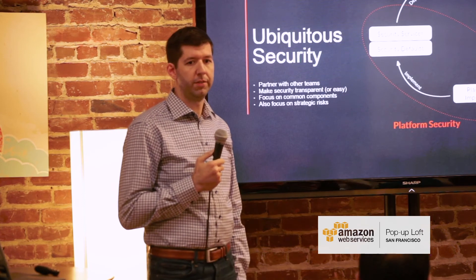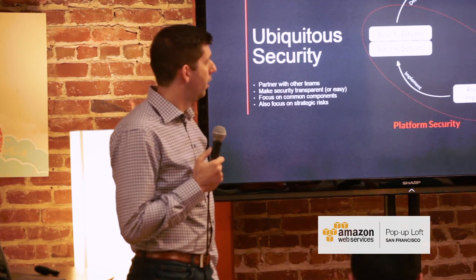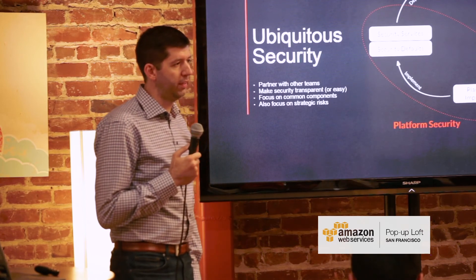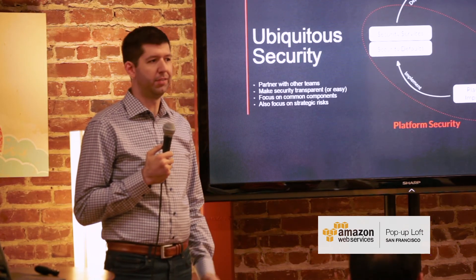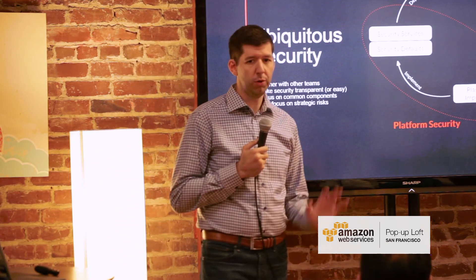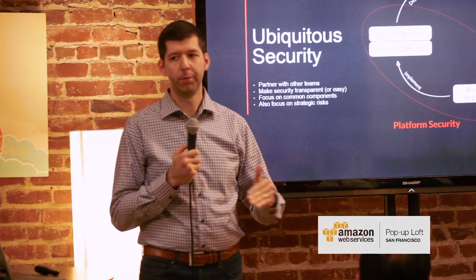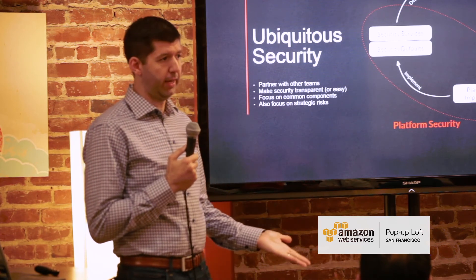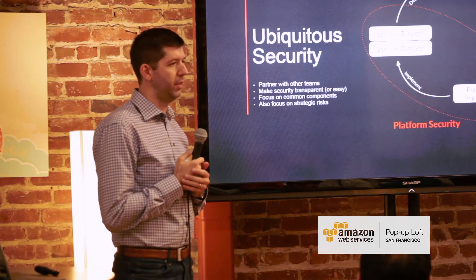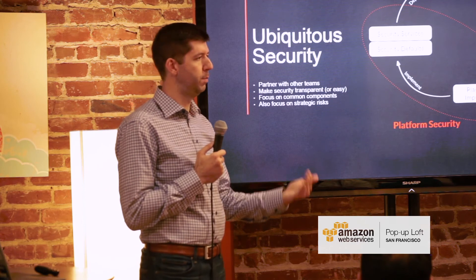It allows any engineer to do whatever they think makes sense, work at whatever speed they see fit, and get a lot of things done very rapidly. It also means that things that would be anti-culture for us might be exactly how other places operate. A security person coming in and saying 'everyone has to use these minimum security standards and everyone stops working until that's done' — that's never going to happen.